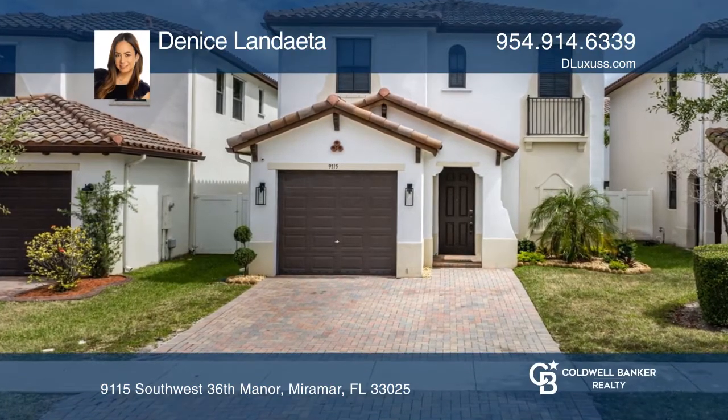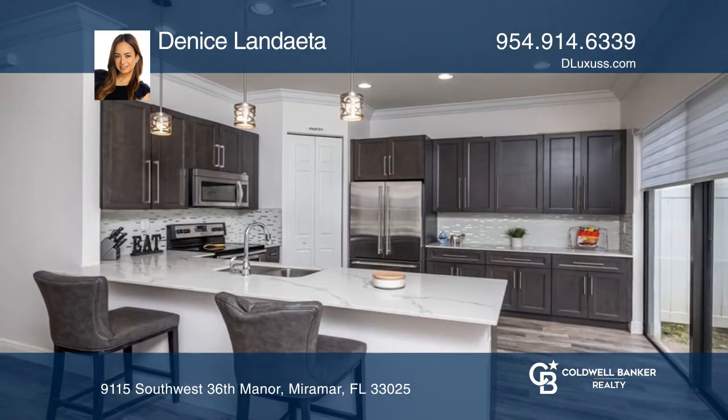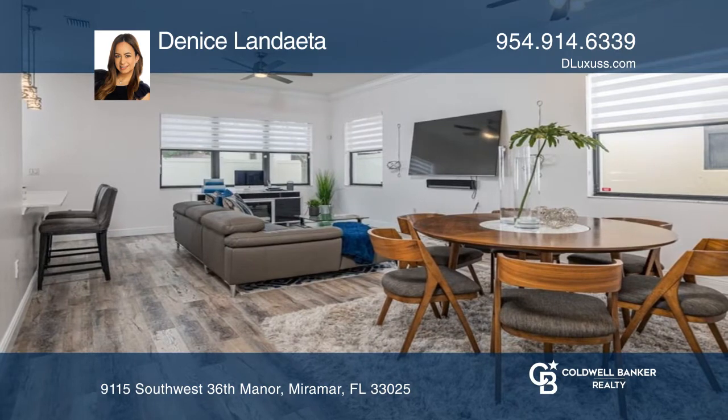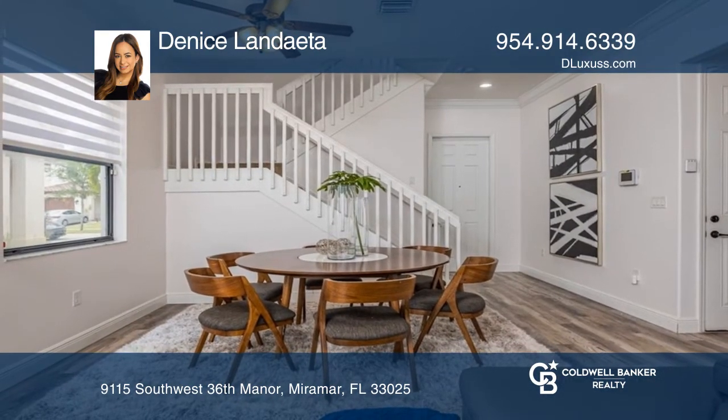Don't miss the best location in Miramar. This three-bedroom, two-and-a-half-bath home located in a gated community has a newly renovated kitchen with rich wood cabinets, stainless appliances, beautiful counters, and a peninsula island with seating open to the living room.